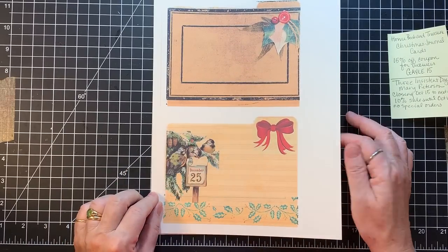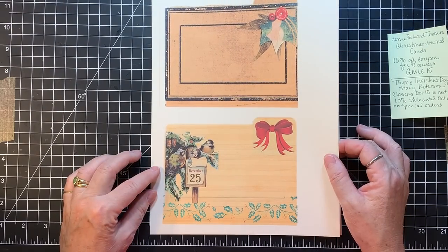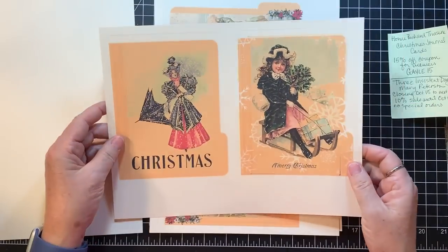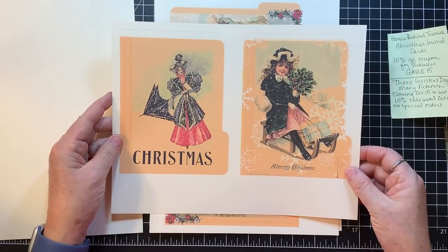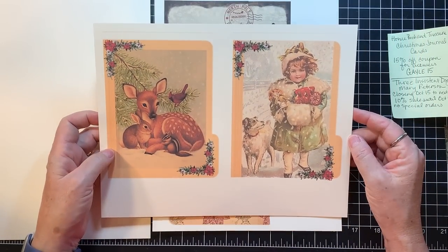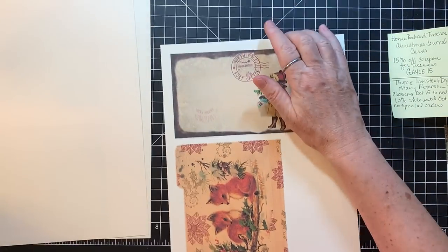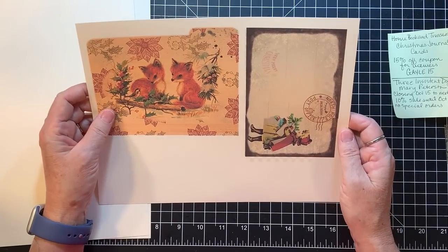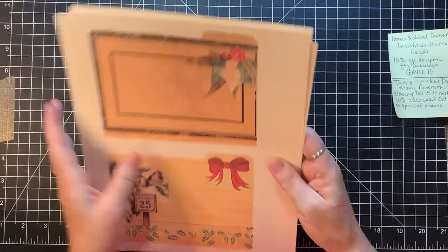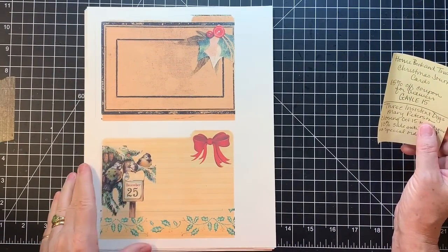These are cute little journal cards in the shape of a file folder, which is super fun. I love these little birds, and then there's this one with little Victorian ladies. And this one with animals, and then this one with cute little foxes and a little girl. Crystal, Homebook and Treasure, 15% off with the coupon code GAYLE15.